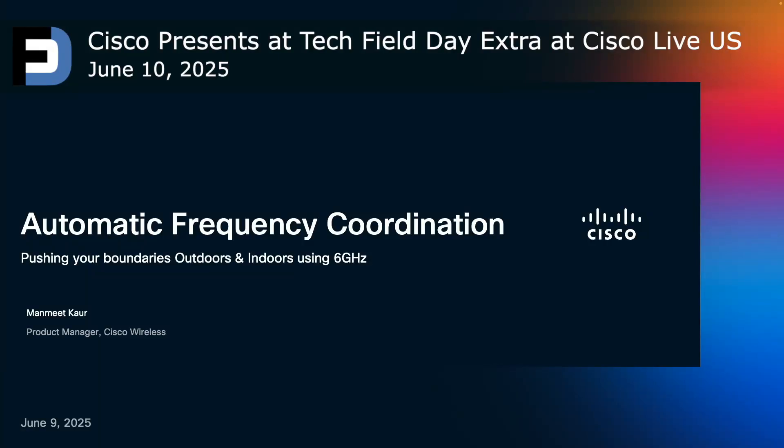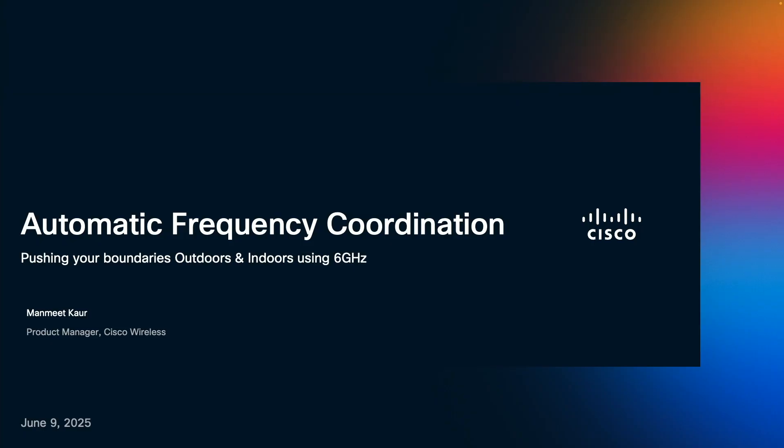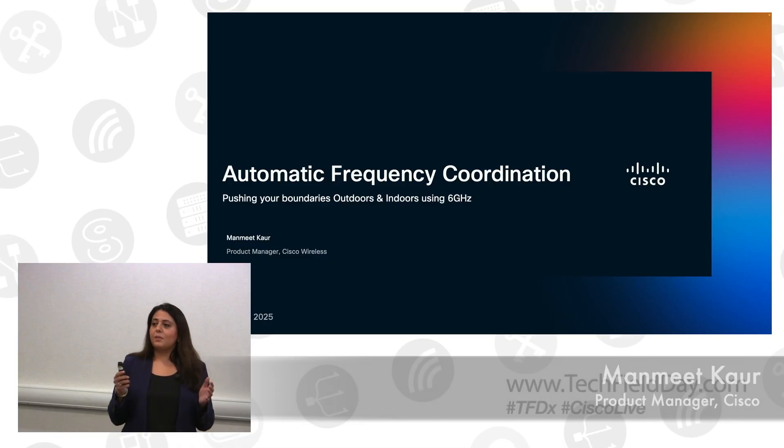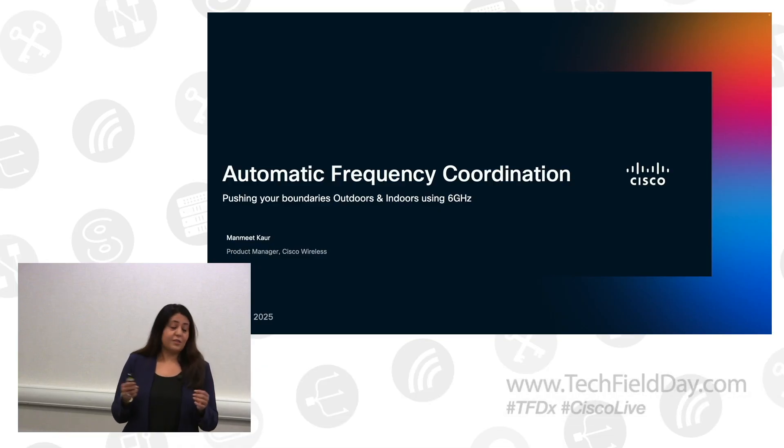I'm happy to be here, and I'm going to talk about AFC today — how we can push our boundaries outdoors and indoors with 6 gigahertz. It's a short session. It will set the context for what my team is going to talk next about our DB10 9179, which was released today, and how this is a must-have feature for the same.